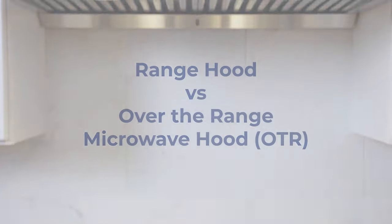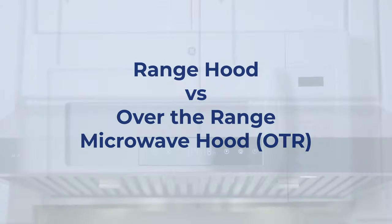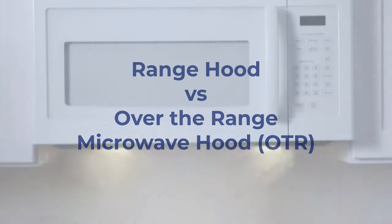Hi and welcome to HouseLink Channel. I'm often asked the question when it comes to kitchen ventilation: which do you prefer, the range hood or the over-the-range microwave hood? In today's video we're going to compare the range hood and the microwave hood, or OTR.